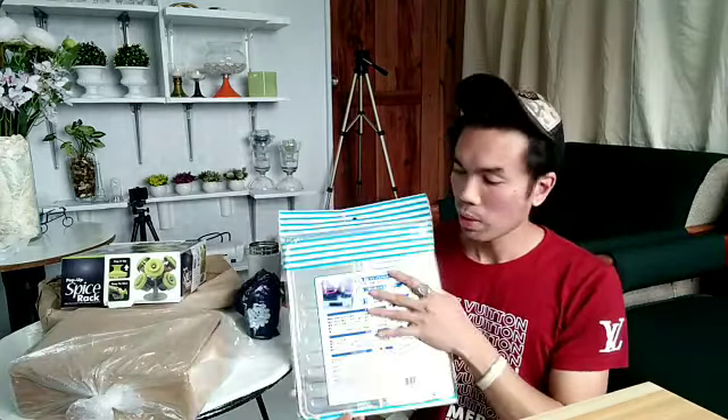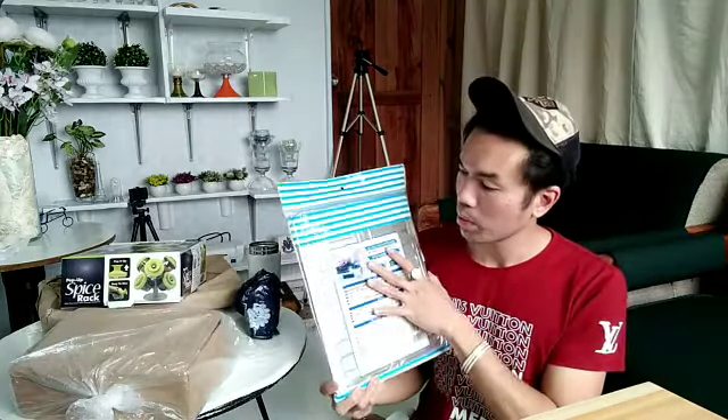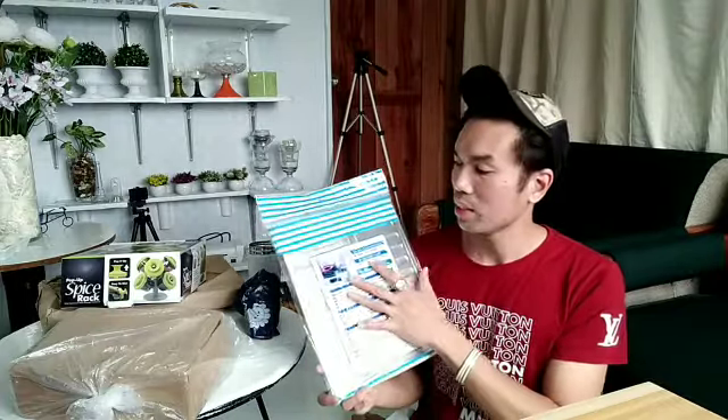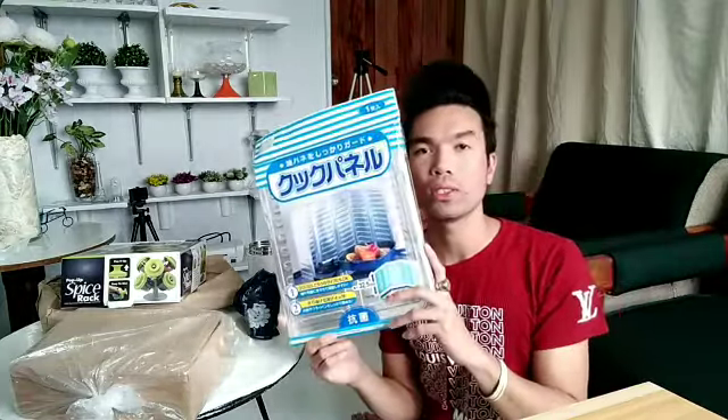Nakagili ako ng ito para sa kitchen — para kung mag-fry, ano, para dito yung mga talsik na mantika sa tiles, para i-cover ko siya. For only 35 pesos!